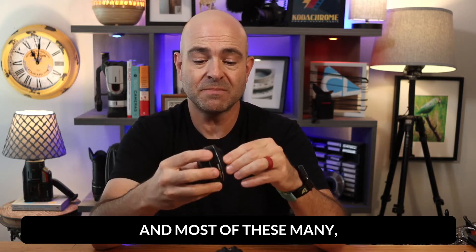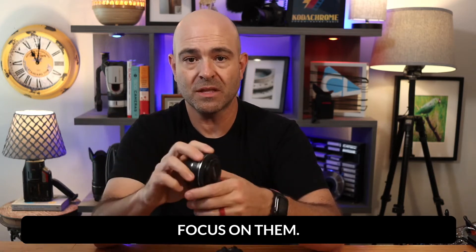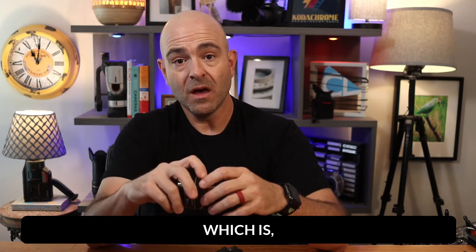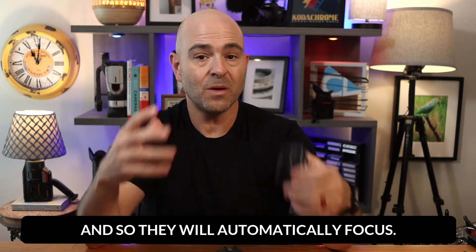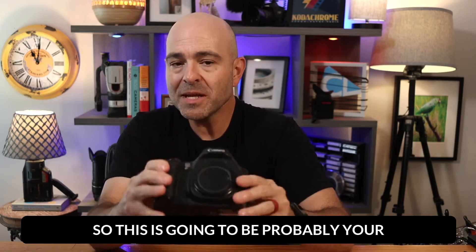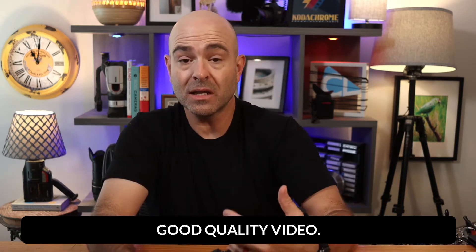And most of these now come with autofocus on them. So while you don't have the auto zoom, you do have the autofocus, which they didn't use to really come that way for video specifically. And so they will automatically focus. So this is going to be probably your final step on the way to getting really good quality video.